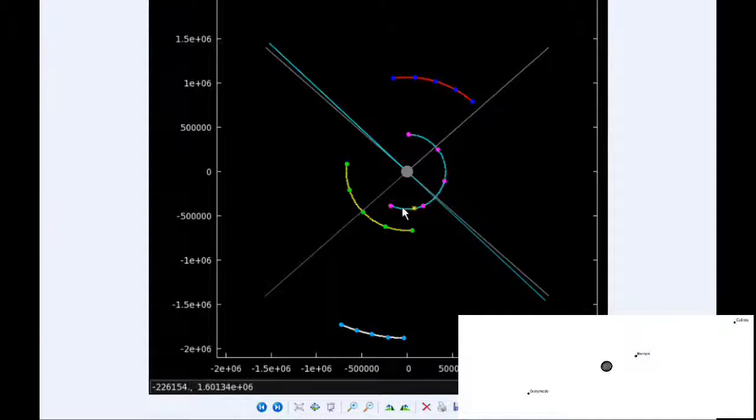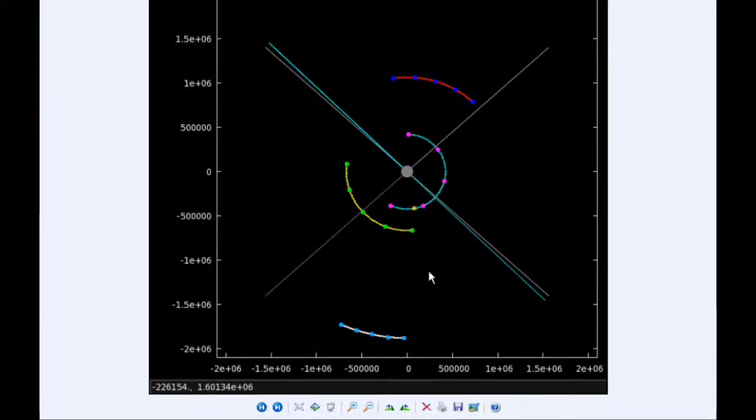Europa starts the day in quadrant 3 heading west. Ganymede spends all day in quadrant 2 heading west, and Callisto spends all day in quadrant 4 heading east.